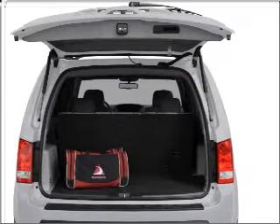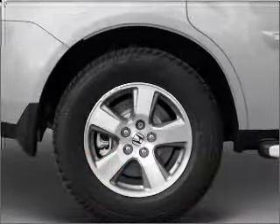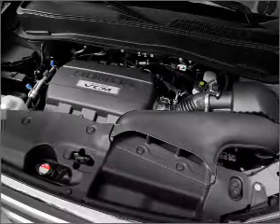Premium wheels lend a distinctive appearance. The anti-lock braking system will help deliver you safely to your destination. Heated seats make cold weather driving more endurable. Let the outside in with a built-in sunroof.